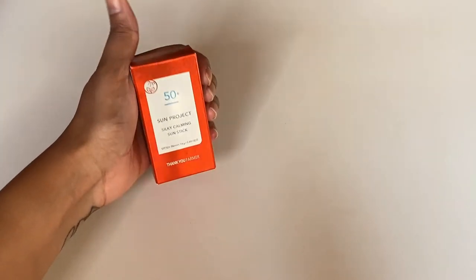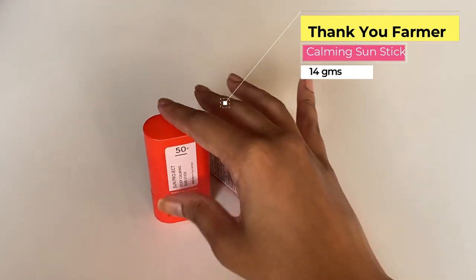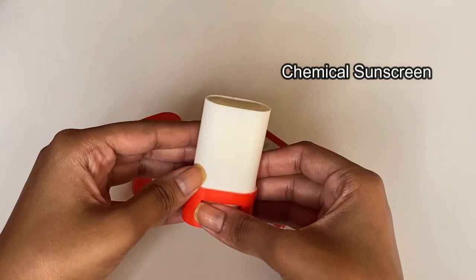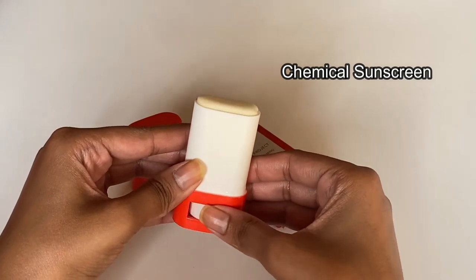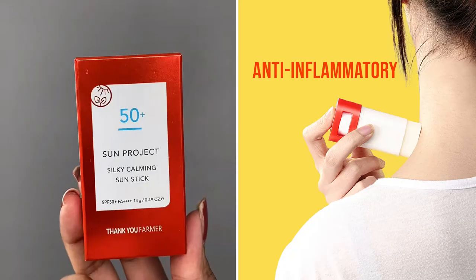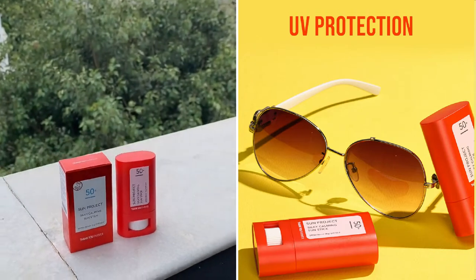Sunscreen application was never this easy. Introducing the Thank You Pharma Sun Project Calming Sunstick with SPF 50 Plus, in the form of a stick for seamless application. This stick contains Centella Asiatica and Calamine as the main ingredients that calm irritated skin and make it suitable for all skin types.